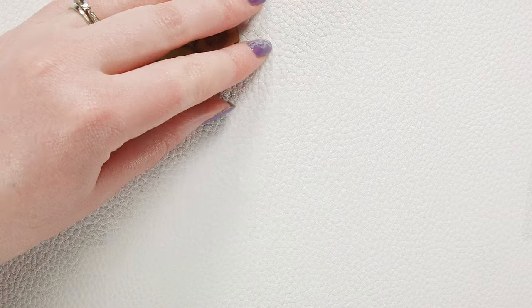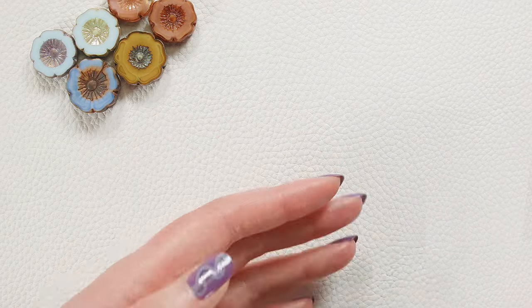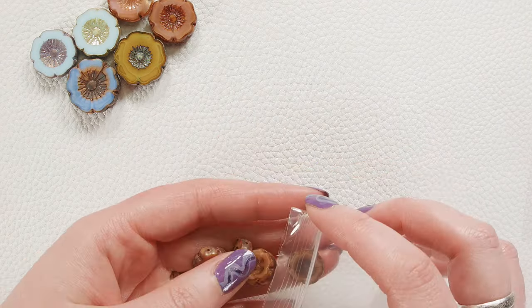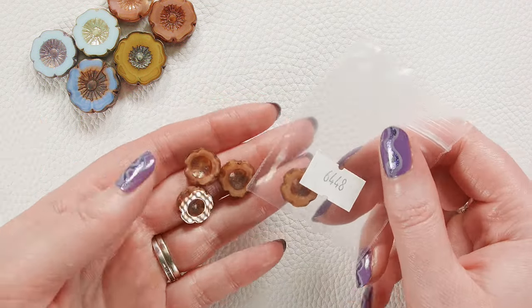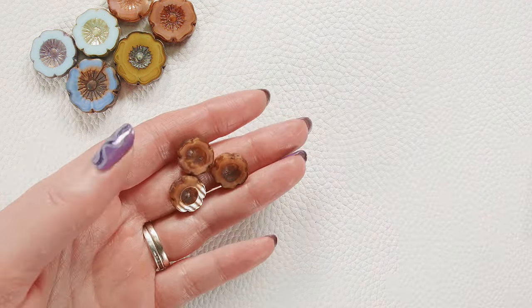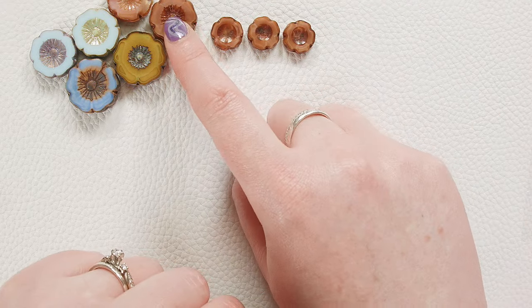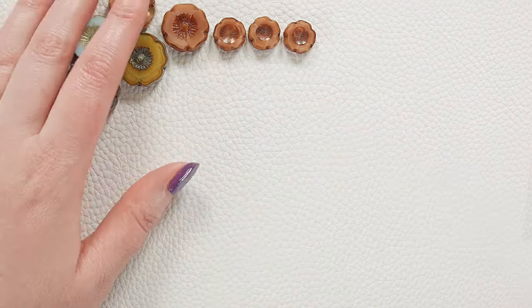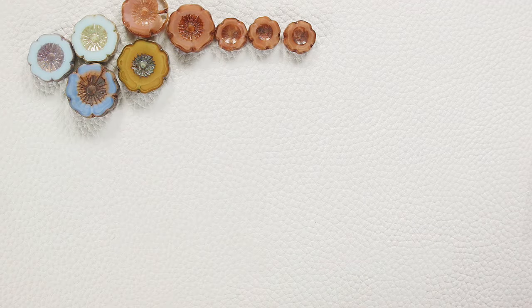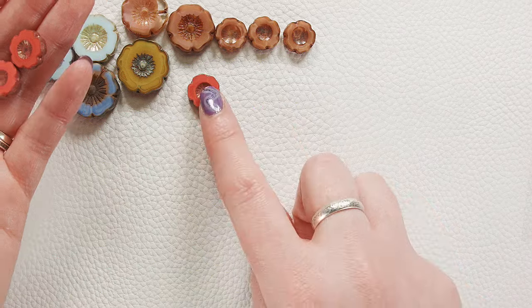We've got these hibiscus flowers or Hawaiian flowers in a lot of different sizes. There's a whole bunch of 14 millimeter coming in, which are some of our most popular. They will be in four piece packs, but I'm only going to put down three at a time — I'll leave one in the bag to make it easier to put away. These are again that crystal and pink swirl, but in the 14 millimeter size, versus I believe this is either an 18 or a 20 — I will get it measured and put on the listing.